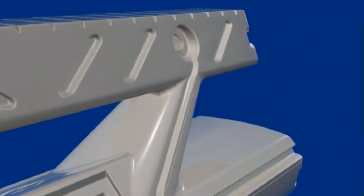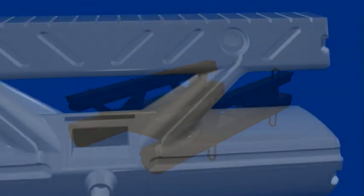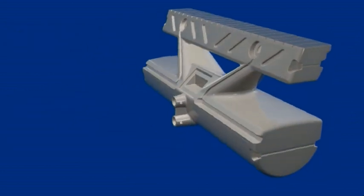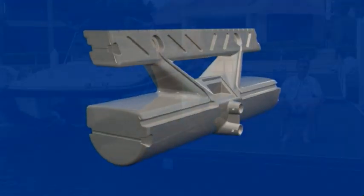Later, we'll reveal a revolutionary new boat lift system that will save you thousands of dollars in maintenance each year and remove the need to use environmentally damaging anti-fouling paint on your boat.